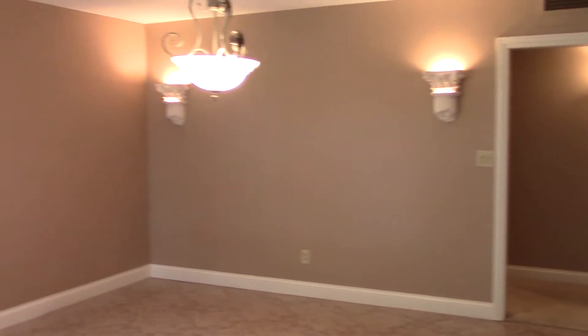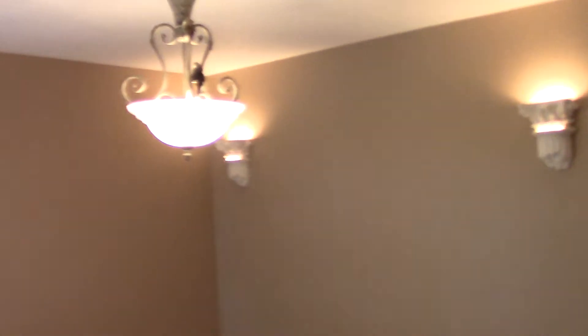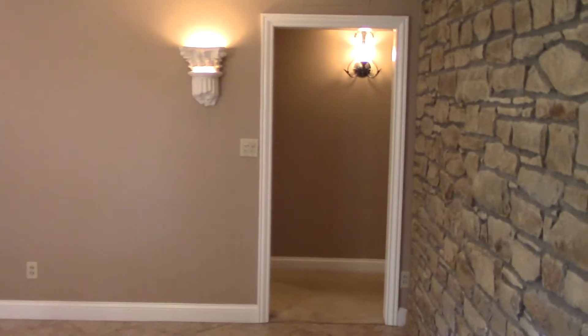The first area that we see is a formal dining room and it's a beautiful layout, plenty of space right there, the crown molding, the spacious windows, and plenty of access back to the other areas of the house including the kitchen.